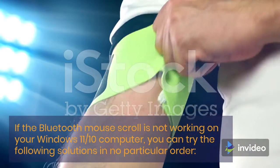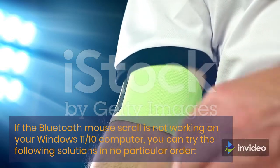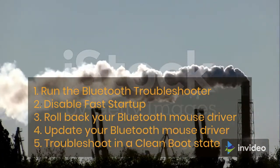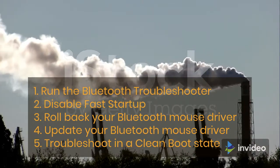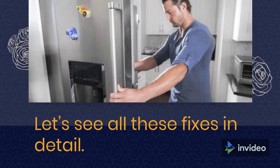If the Bluetooth Mouse Scroll is not working on your Windows 11 or 10 computer, you can try the following solutions in no particular order: 1. Run the Bluetooth Troubleshooter, 2. Disable Fast Startup, 3. Roll back your Bluetooth Mouse Driver, 4. Update your Bluetooth Mouse Driver, 5. Troubleshoot in a clean boot state. Let's see all these fixes in detail.